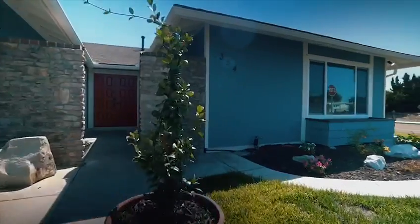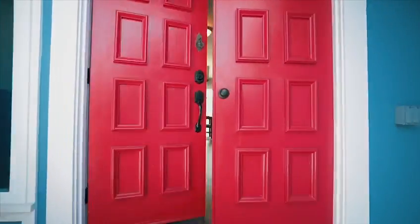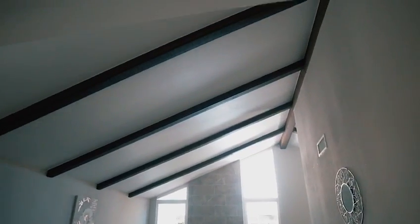Check out this gorgeous gem in West Chula Vista with charming red double doors that welcomes you in with high vaulted wood beam ceilings.